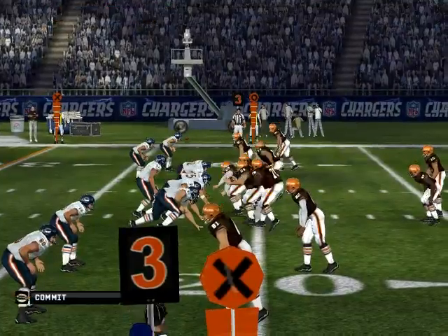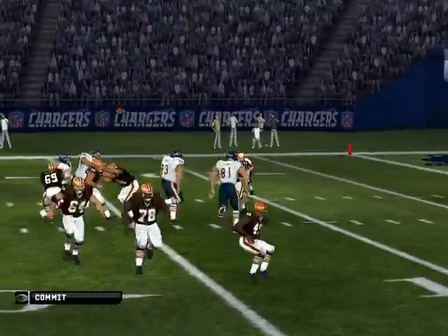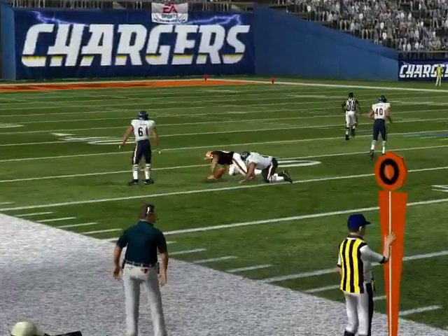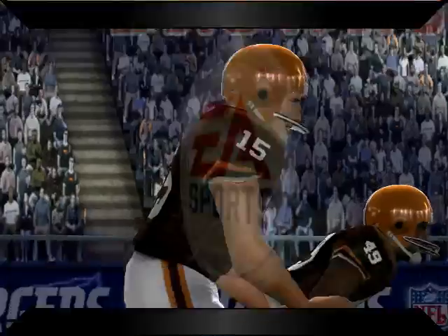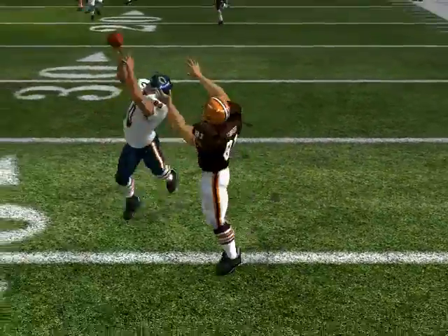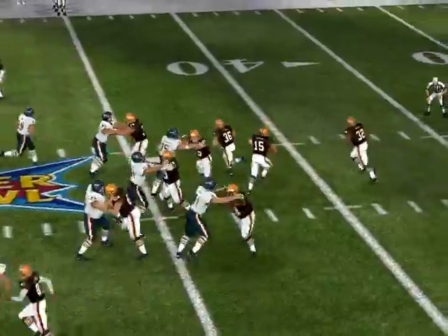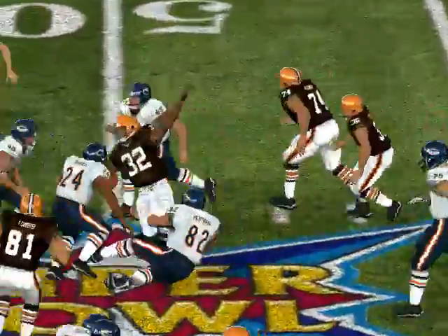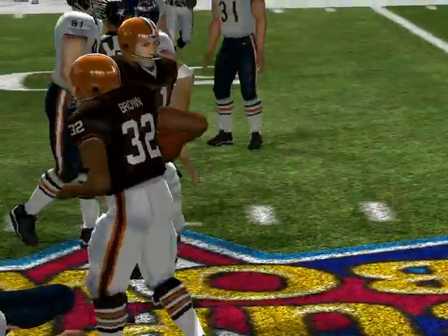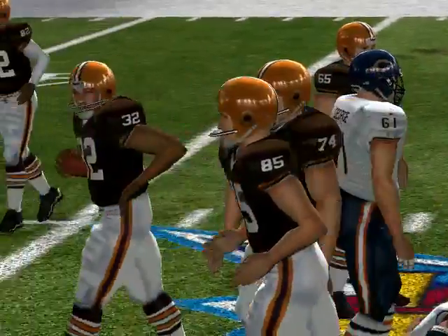The Bears come out in a dime package, dropping back, gets the pass off. Right arm argument to the wide receiver — they pick up a first down and a lot more, good call there. Goal goes to the four-man front, they give it to the halfback. Hoffman is there on the stop. Brown rumbles forward for a gain of four.